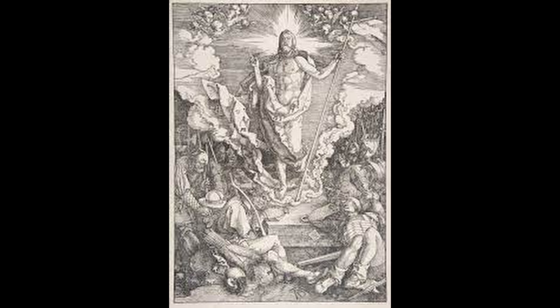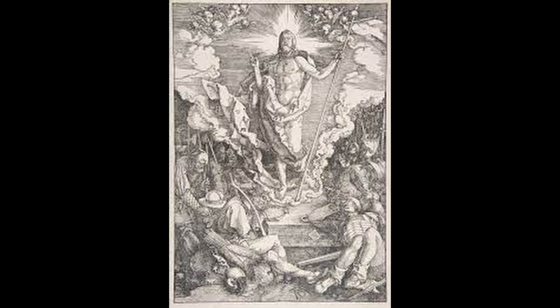Number 7: The Great Passion. This series of woodcuts is considered one of Durer's most atmospheric works and is known for its depiction of scenes from The Passion of Christ. The prints are noted for their use of symbolism and the attention to detail.